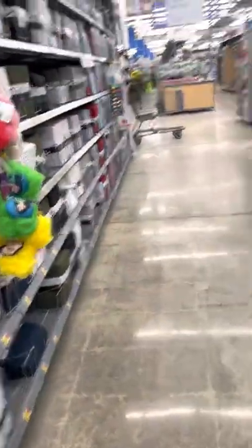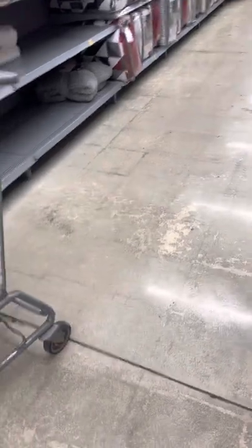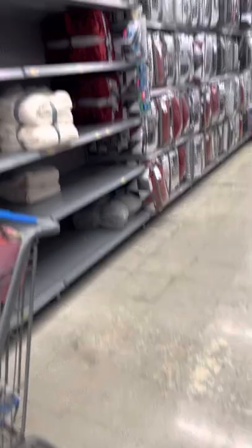Hi everybody, it's me Connie and I'm at Walmart. I didn't want to make this video until I knew for sure I could get it, because you know how Walmart is — the sketchy things don't get put out, they're in the back and nobody wants to get them. However, this is an awesome deal.